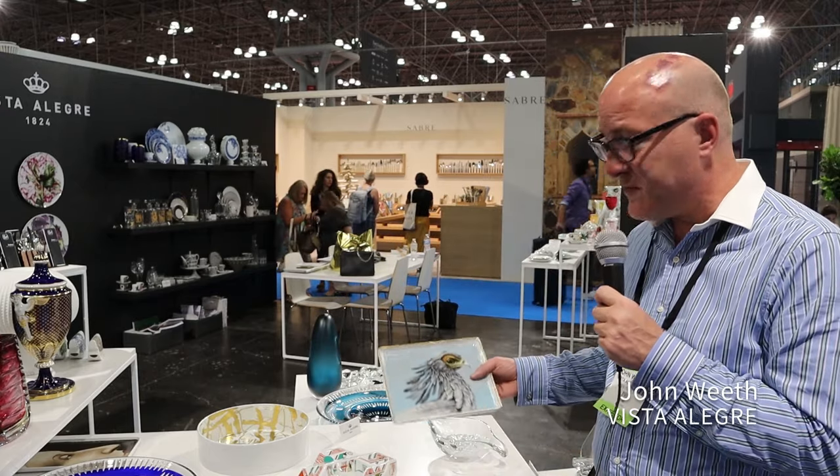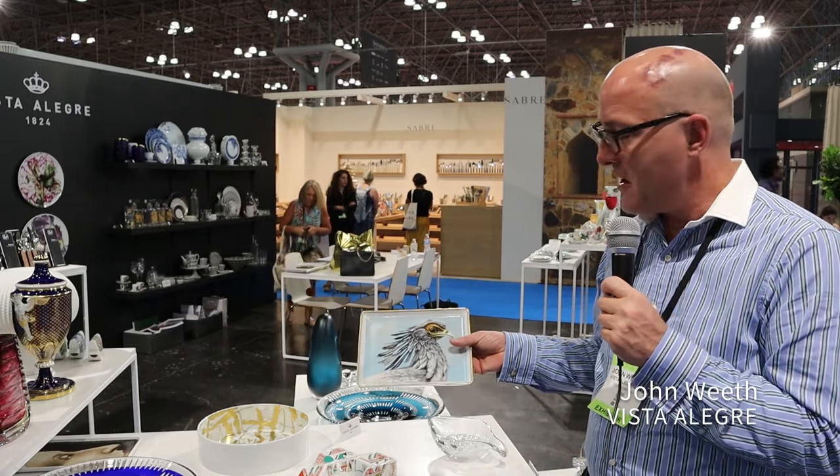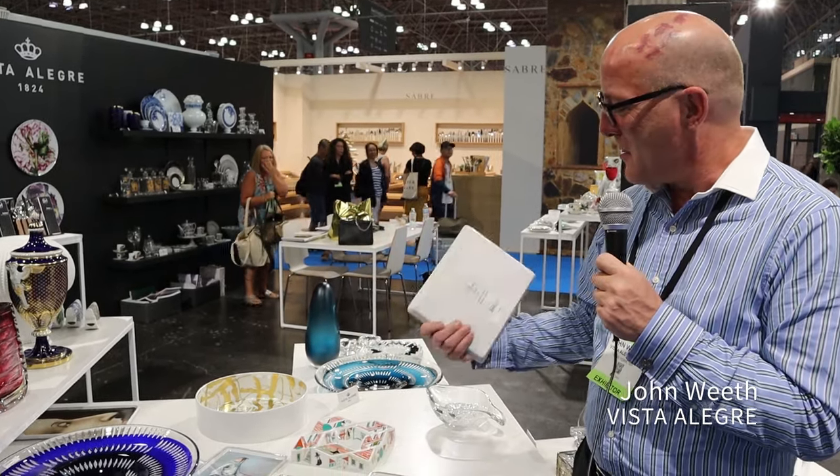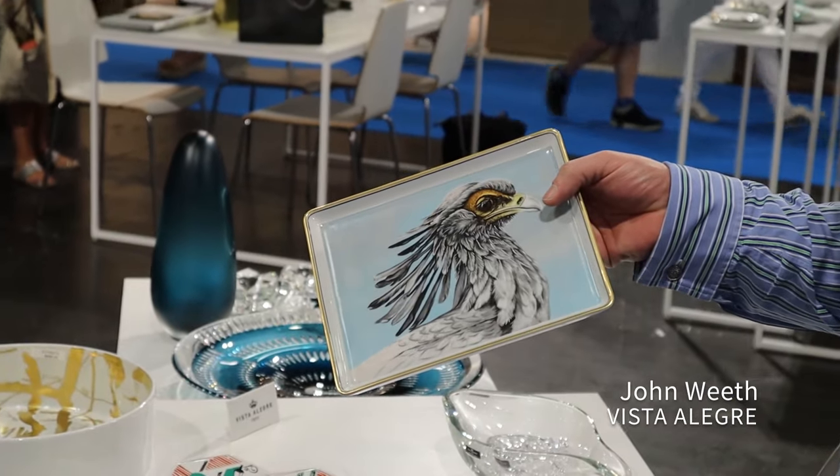One of the things we're showcasing is our new VU valet trays, which are based on carnivorous birds. They're $115 retail, porcelain with hand-painted 24 karat gold filet.